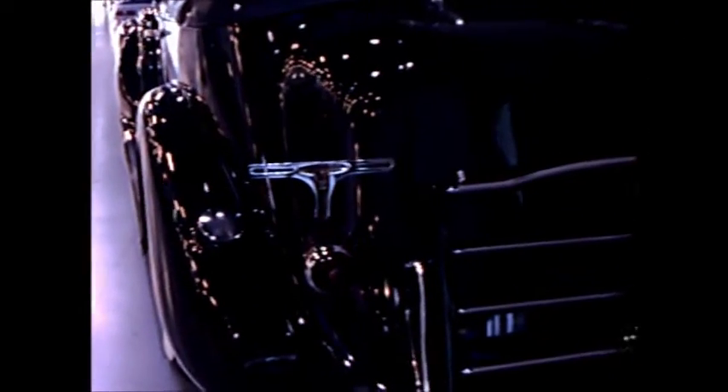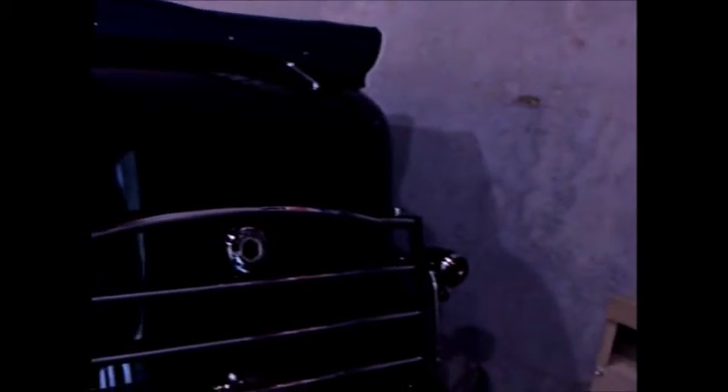Notice this one has a built-in trunk in the back, plus it has that carrier in the back that folds down to add space for more luggage.